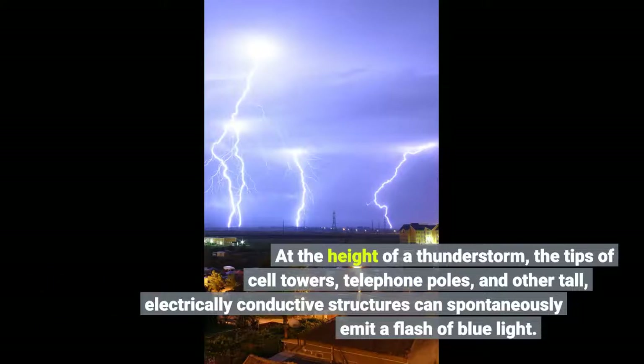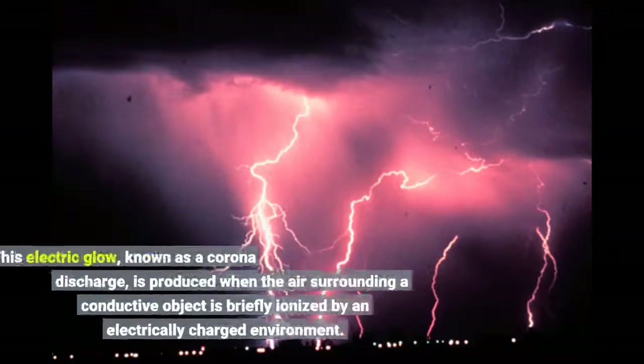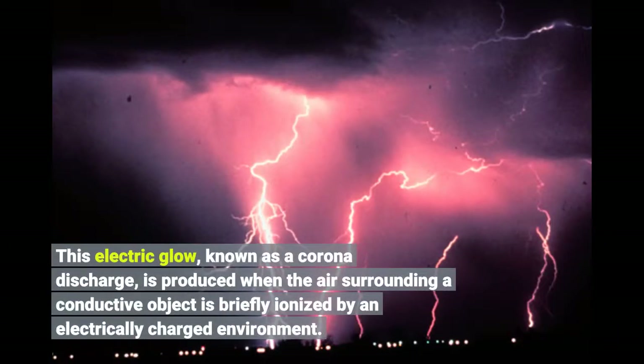At the height of a thunderstorm, the tips of cell towers, telephone poles, and other tall, electrically conductive structures can spontaneously emit a flash of blue light. This electric glow, known as a corona discharge, is produced when the air surrounding a conductive object is briefly ionized by an electrically charged environment.